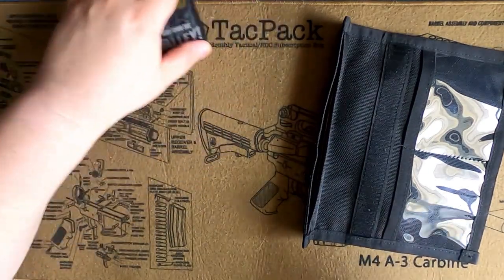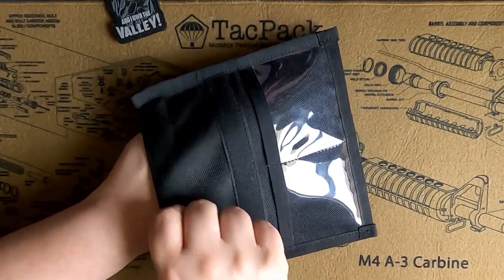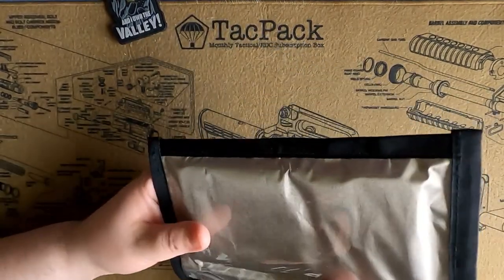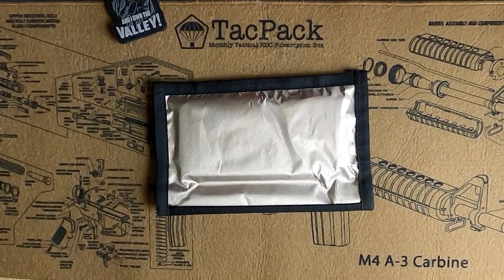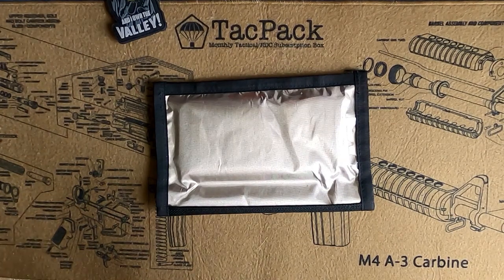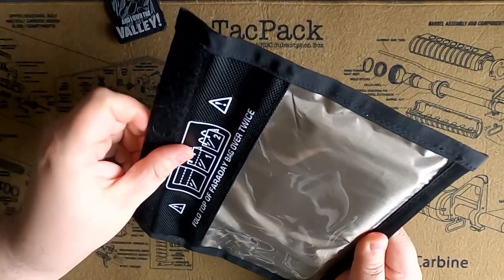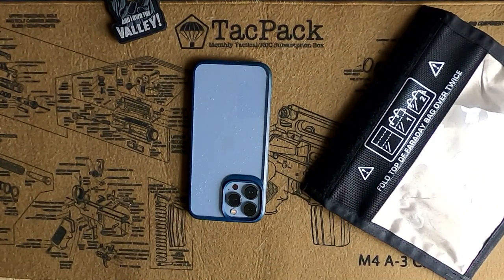Another thing I like to use this for is my cell phone. I have an iPhone 13 Pro Max and you can see it fits perfectly inside this bag. If I were to have some sort of EMP coming, I could quickly grab this out of my bag and throw my cell phone in there and it's protected. To show that it's protected, I'm going to trigger Find My iPhone from my iPad — it says it'll play sound when next connected. The phone is in the bag and you don't hear anything coming out of it. I'll open it up, let it reconnect — there you go, no problem. It just blocks the signal in and out.